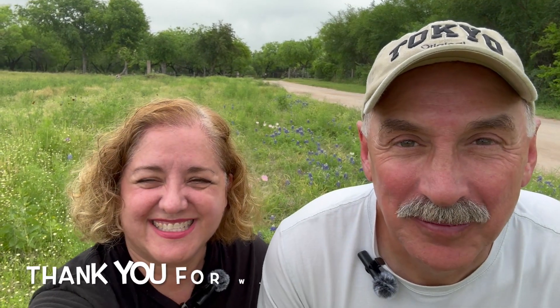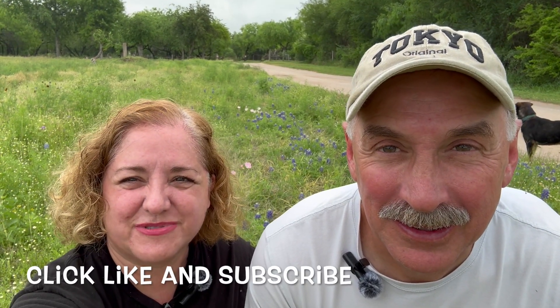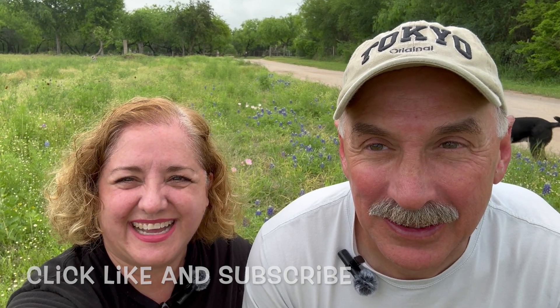All right garden friends, hope you enjoyed that video on a tour of the blue bonnets growing by the man cave and also in our tour of our area here where we live. If you like our content, click like and subscribe. Thanks for watching. Bye!